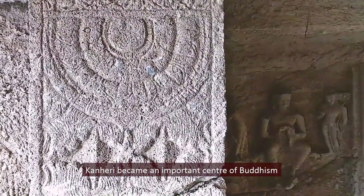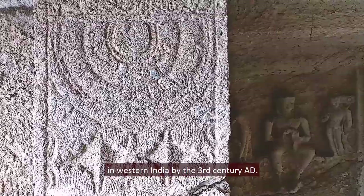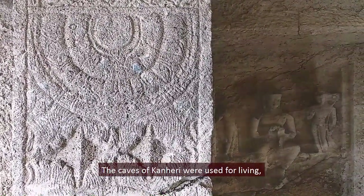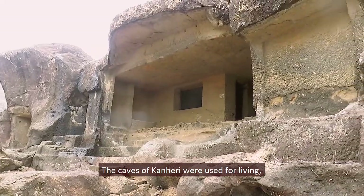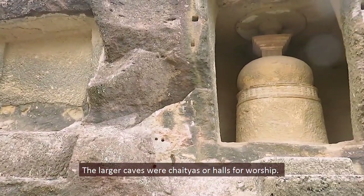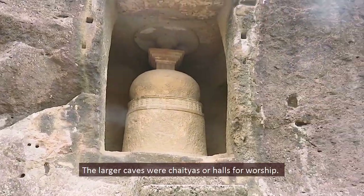Kanheri became an important center of Buddhism in western India by the 3rd century AD. The caves were used for living, learning, and religious practices. The larger caves were chaityas, or halls for worship.